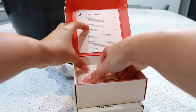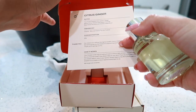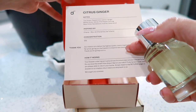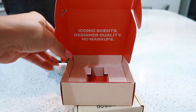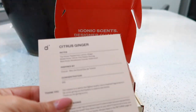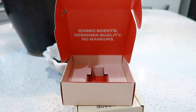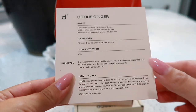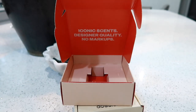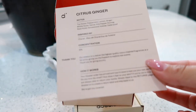Moving on to the second one - this is Citrus Ginger. I can't go wrong with anything citrus! This one is also inspired by Chanel Bleu. I've actually tried Chanel Chance in the past and really enjoyed it, so I'm eager to see what Citrus Ginger smells like. Let's give it a spray - oh my gosh, this smells so refreshing and clean! This is amazing. If I had to pick, I would definitely choose this one.